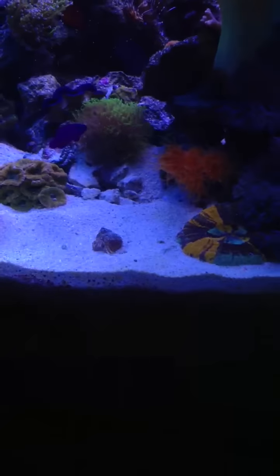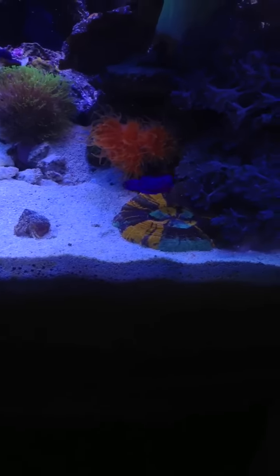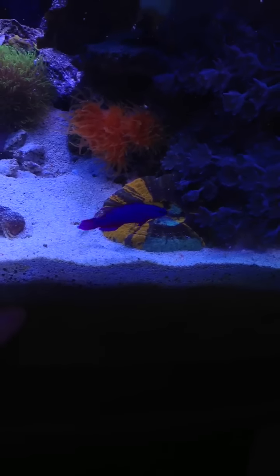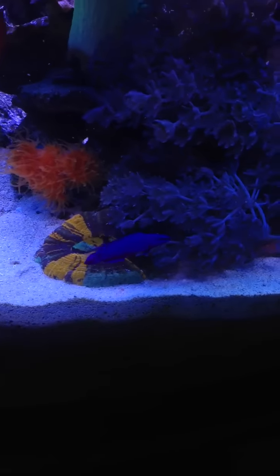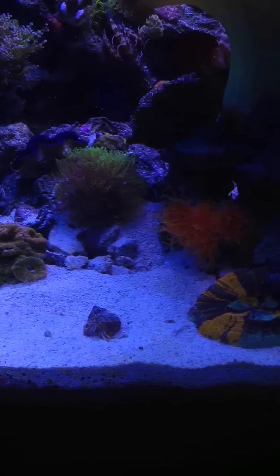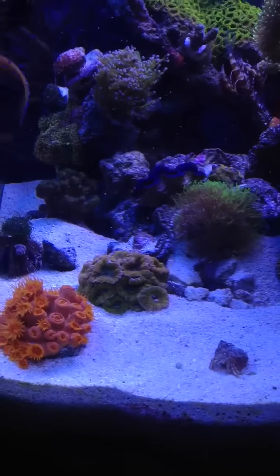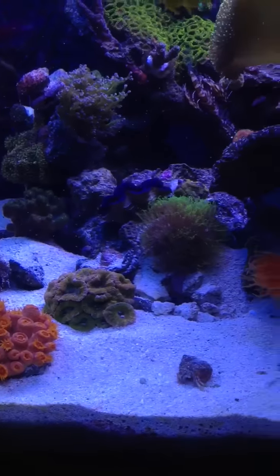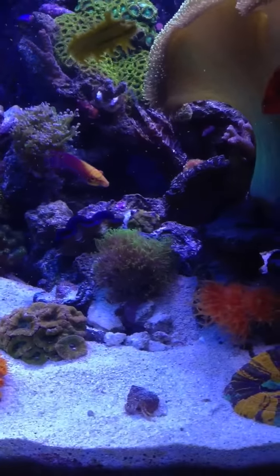They also made my sand bed very big. It used to be two inches of sand, and now I have about another inch and a half to two inches of sand all around — pretty much all the sand from the middle of this tank has been pushed outwards. It's just crazy how these two jawfish had their whole den all connected to each other.